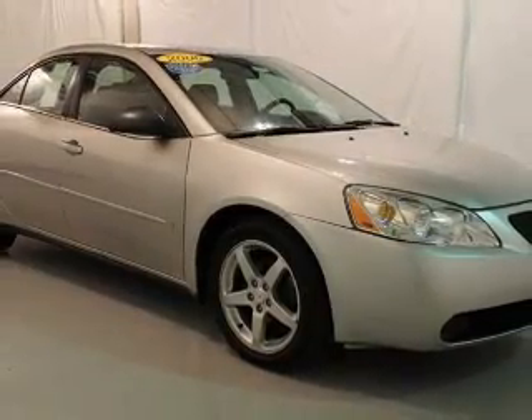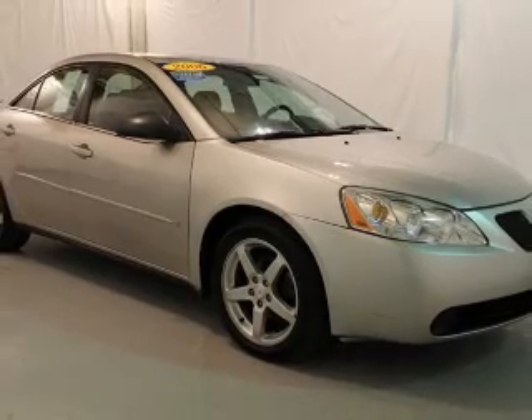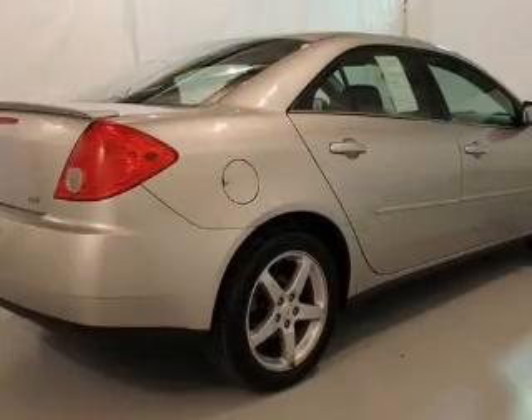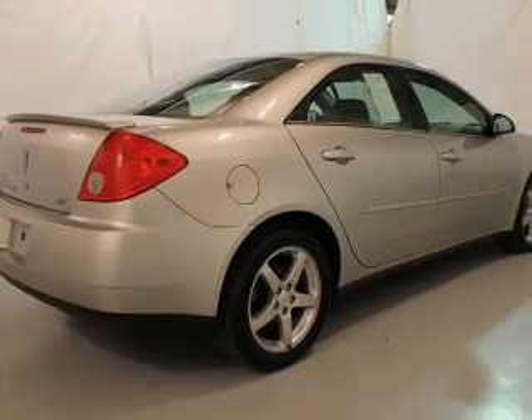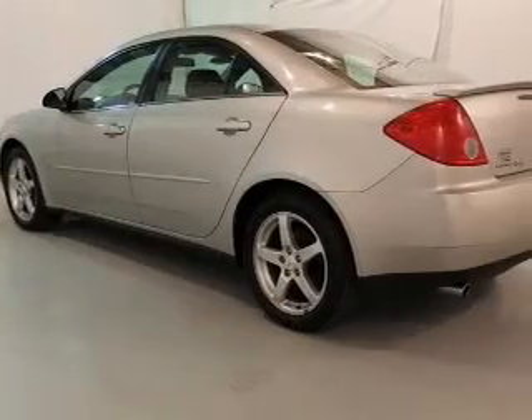The powertrain includes front wheel drive with a reliable 6 cylinder engine connected to a smooth shifting automatic transmission. Stand out from the crowd with premium wheels and treat yourself to a premium sound system.